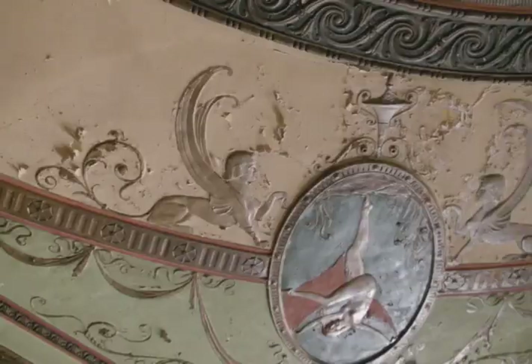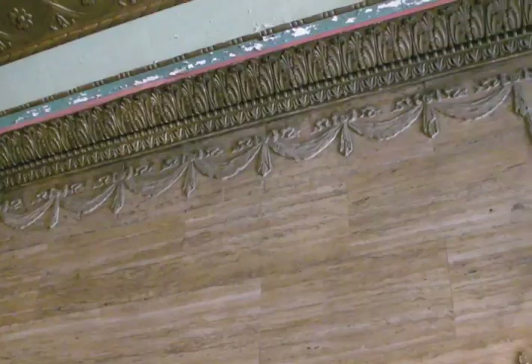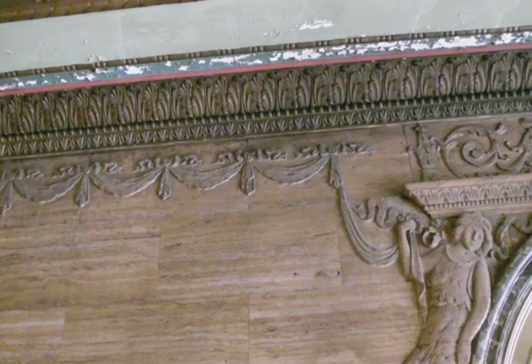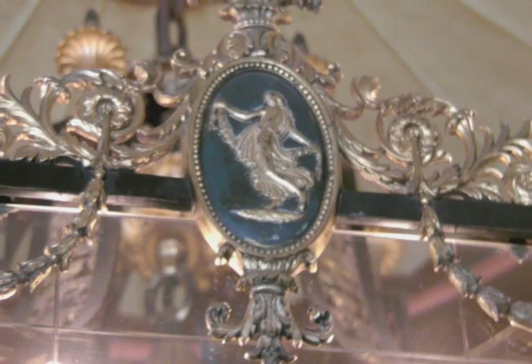Doing this ceiling is going to be a challenge. It's a very beautiful ceiling and you have to go back and replace the original view. I'm going to make a palette with the original colors and replace the gold, the pink, and the green. I will do my best.